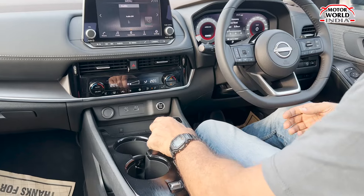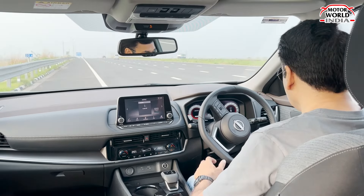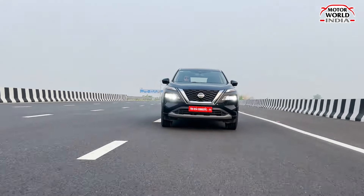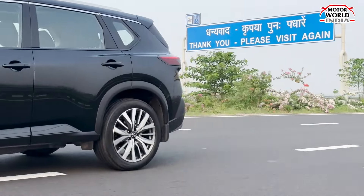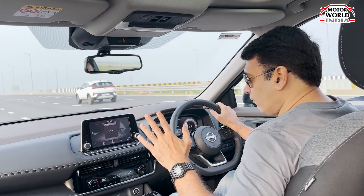Let's drive the X-Trail and find out how it behaves in actual driving conditions. The shifter is quite different, as we noticed while using it. We're in drive mode — and here we go. The Nissan X-Trail is powered by a 3-cylinder 1.5-litre VC Turbo petrol engine. This is not an ordinary turbo petrol engine.